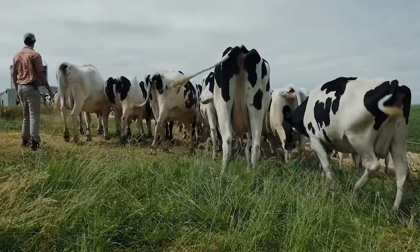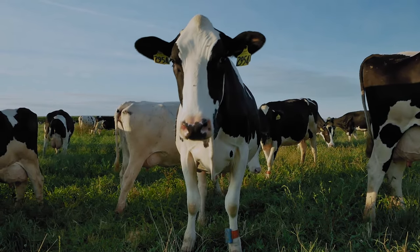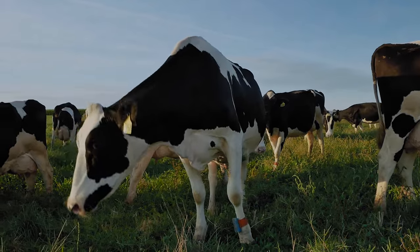We've got about 260 acres of pasture just here on the home farm. Of that, about 220 acres is permanent pasture, and the balance — roughly 40-plus acres — falls into our crop rotation each year and is planted behind a cover crop after we're harvesting it for feed.